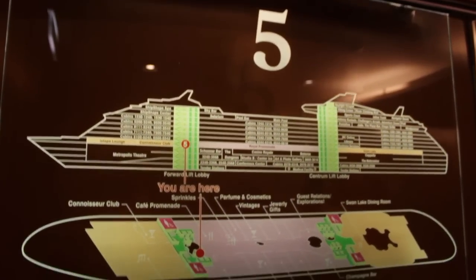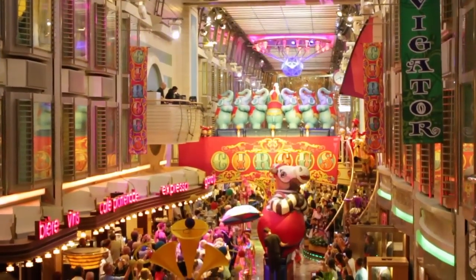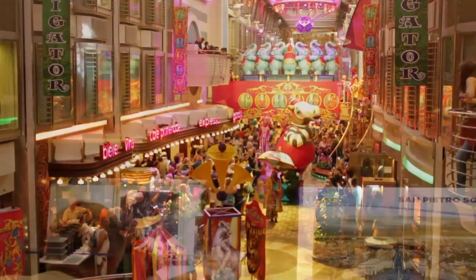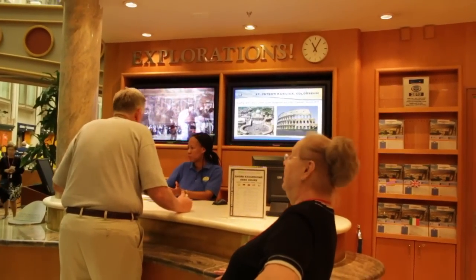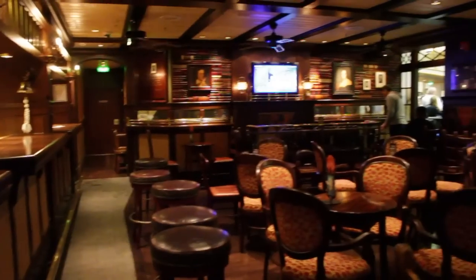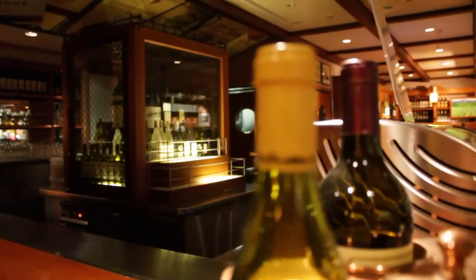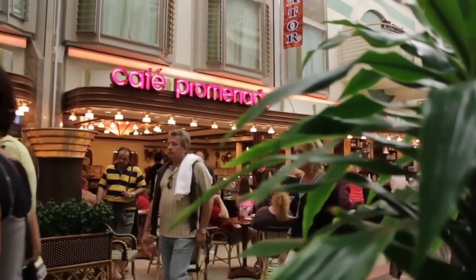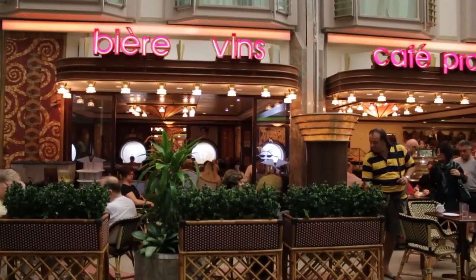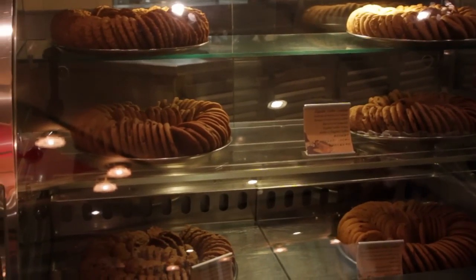Deck 5, otherwise known as The Royal Promenade, is basically the heart of the ship. It's full of shops and the occasional parade or nighttime dance party, and is also where you'll find the explorations and guest relations counters. It's bright during the day and darkened at night for a cool atmosphere, which makes having a pint in The Two Poets or a glass of wine in Vintages even more special. One of the most important hot spots is The Café Promenade, which is the place to get snacks and goodies basically 24 hours a day — sandwiches, pizza, cookies, cake, coffee, and tea — all included in the price of your cruise.